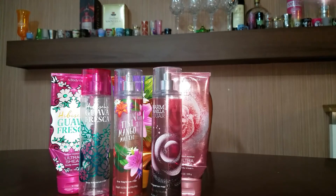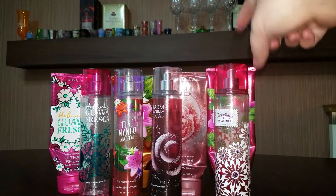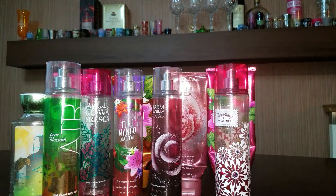And here is a Raspberry and Sweet Mint. I would repurchase that. That was a really nice scent for me and I actually got compliments on that scent, which never happens with my Bath and Body Works whenever I spray. And here is a Pear Blossom and Air. I did not like this scent — was not very fond of it at all. I would not repurchase that.